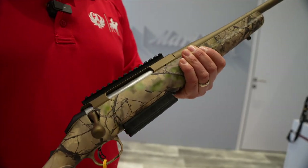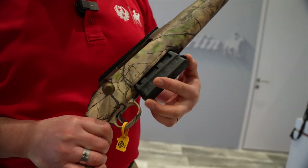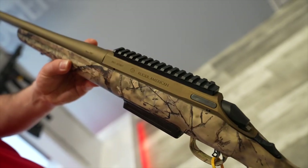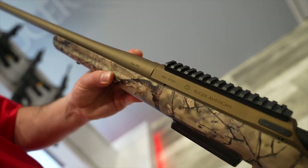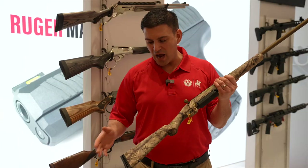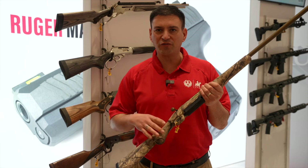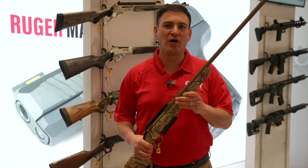This is a long-action Magnum and comes with our box magazine. Of course, like all American rifles, you've got the very convenient tang safety located back here, and a nice soft recoil pad. It comes with an adjustable trigger and sling swivels — great for your next Western hunt.